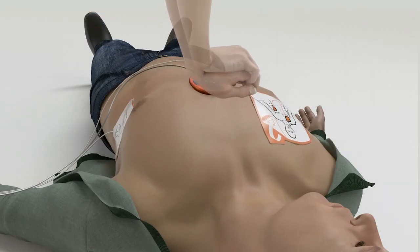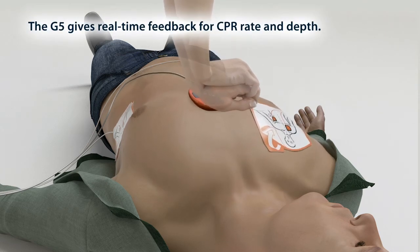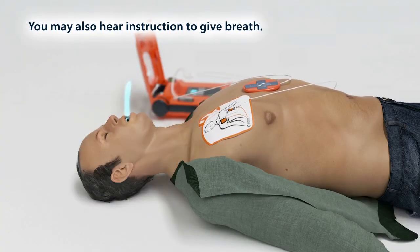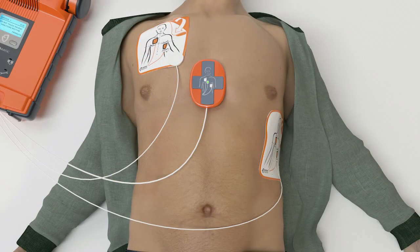Start CPR. Press repeatedly — press harder and fully release. Give breath. Give breath. Once the CPR cycle is complete, the G5 analyzes the heart rhythm and delivers additional therapy if necessary.